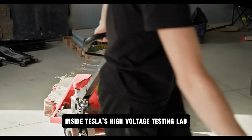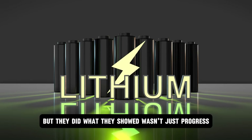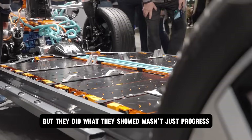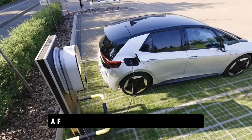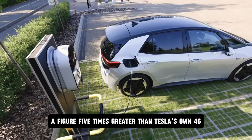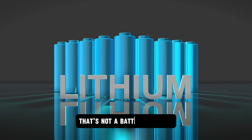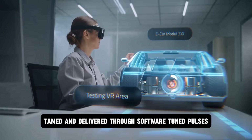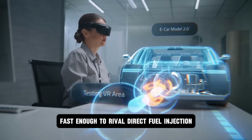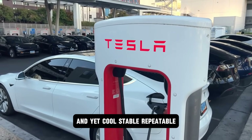Inside Tesla's high-voltage testing lab, the numbers were never meant to leak. But they did. What they showed wasn't just progress — it was a leap: 7,000 W per kg, a figure five times greater than Tesla's own 4680 lithium-ion cells. That's not a battery anymore. That's a contained explosion, tamed and delivered through software-tuned pulses fast enough to rival direct fuel injection, and yet cool, stable, repeatable.